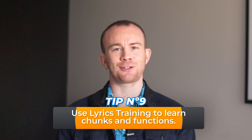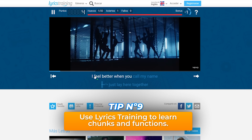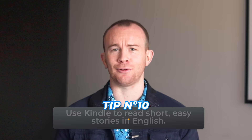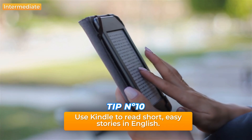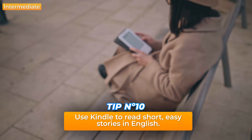Tip nine: lyrics training is also a super fun way of learning chunks and functions. You can use the lyrics training website and choose songs according to your level. Tip ten: use Kindle to read short, easy stories in English. I learn most of my new words through reading. For me, this is the best way to consolidate your vocabulary because you are seeing these word chunks in context. The grammar structures are correct, stories are rich in varying vocabulary, and reading stories is a fun way to learn new words.